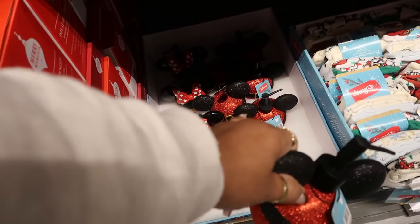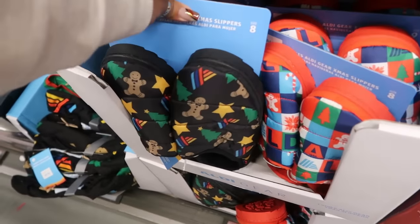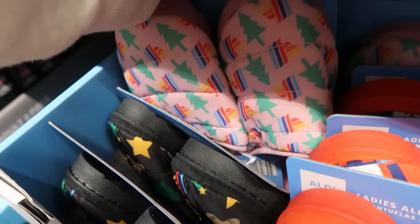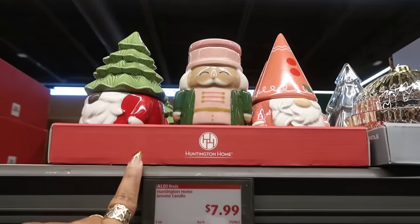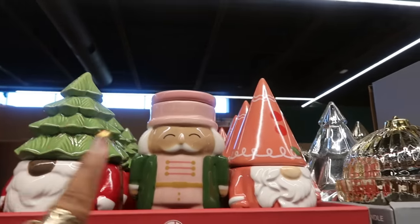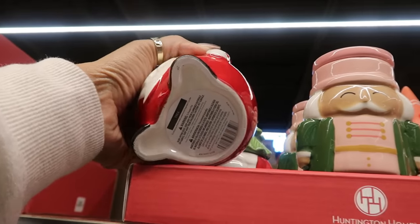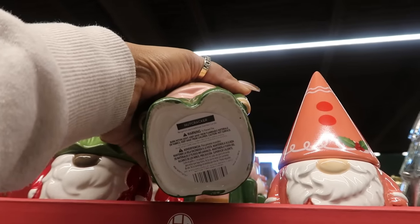They have the same with the dispenser for the Minnie Mouse and for the toothbrush holder. All these slippers are $7 — look at that — with the gingerbread men on them. There's also this one that says Aldi and this one with the trees, and these are $7. These candles are super cute — look at that — $8. The gnome with the tree, you got the nutcracker, and this gnome.